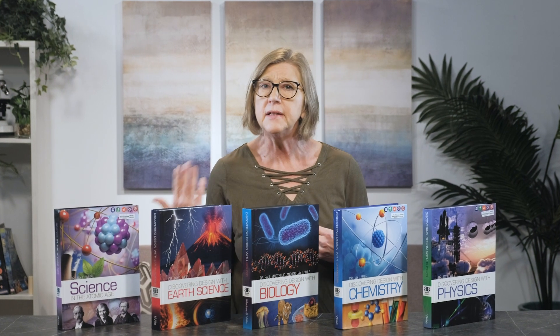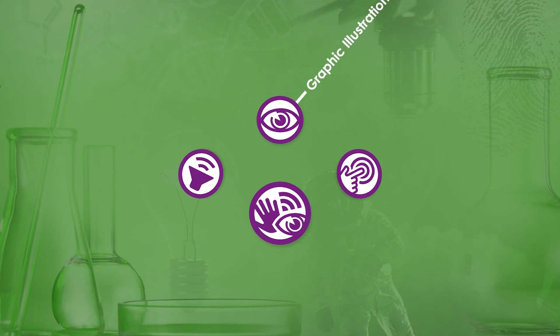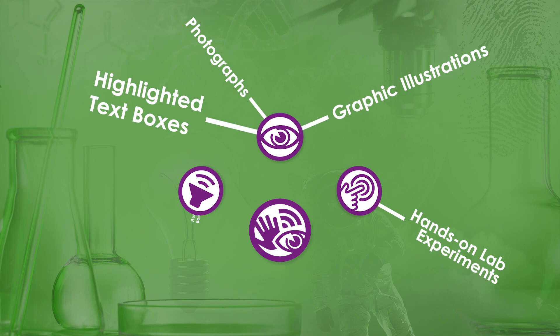Your role is to grade the tests and lab reports and help students stay on schedule. You will also want to be available to help students find the right answers, whether in the textbook or the course website and answer service, which we will talk about more later. The course also supports multi-sensory learning through graphic illustrations, photographs, highlighted text boxes, hands-on lab experiences, and the optional audiobook.